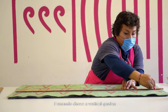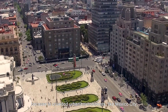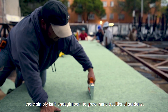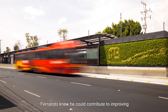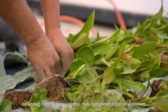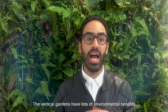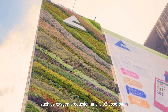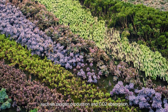Fernando chose a vertical garden because in crowded urban environments like Mexico City, there simply isn't enough room to grow many traditional gardens. So he decided to build up. Fernando knew he could contribute to improving Mexico City's poor air quality by adding more greenery to the city's congested urban environment.